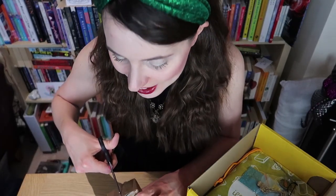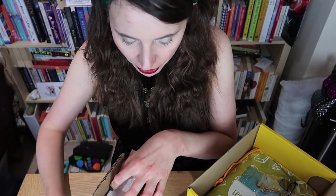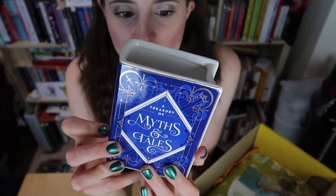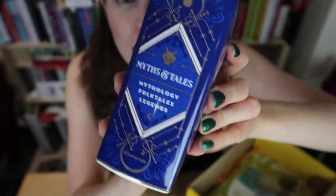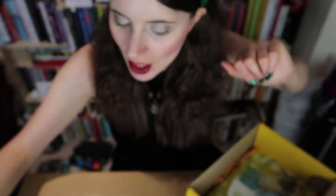Always be careful using scissors at home! So I've opened it upside down — but does it really matter? This is a gorgeous 'A Treasury of Myths and Tales' book-themed ceramic pot. We had a book-themed ceramic pot in a previous box and I absolutely loved it, so it's exciting to have another one. Let me show you a close-up — it was designed by Chatty Nora. Just absolutely gorgeous, a stunning item.